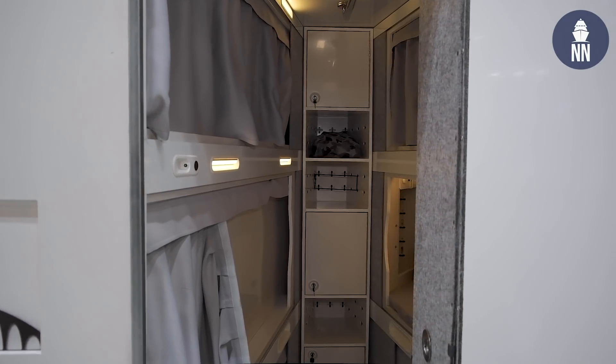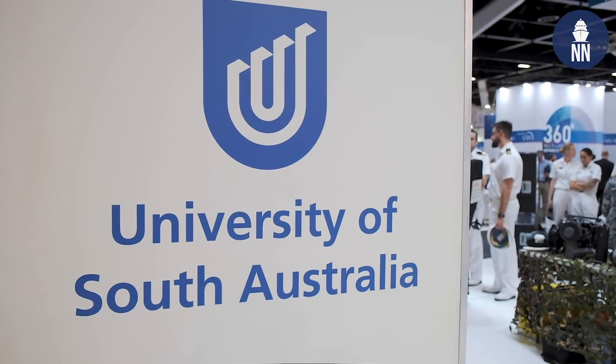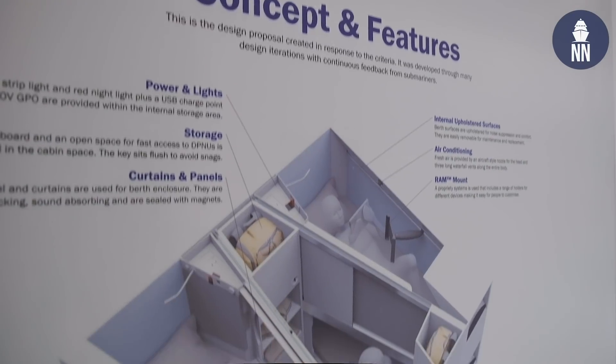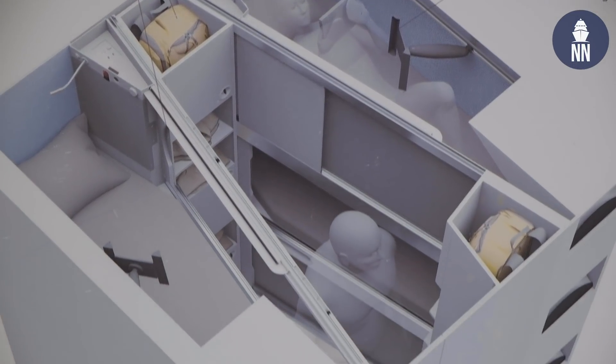Here we have a future cabin concept for our new submarines. Currently the bunking arrangements on the Collins class were designed quite a while ago. Universities have spoken to us and asked what we need, what we would like, what works and what doesn't, and they've come up with this concept, which I find absolutely fantastic.